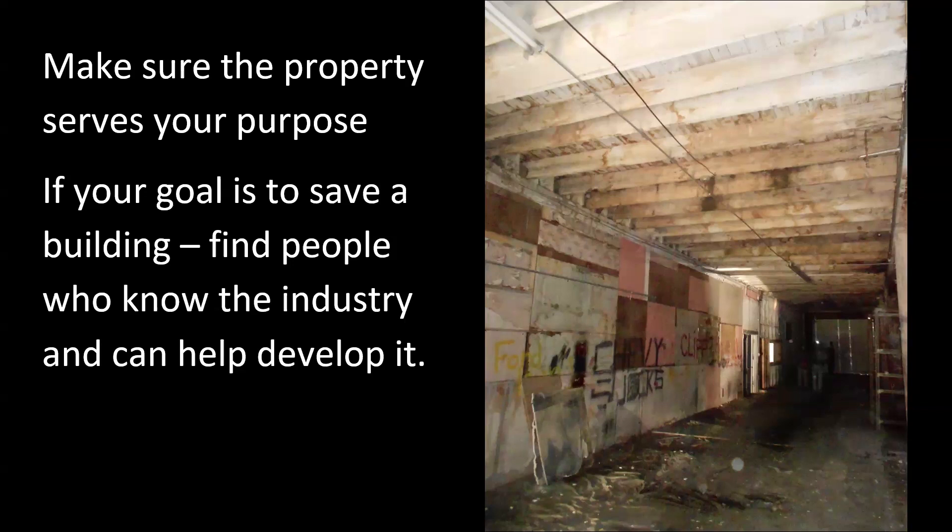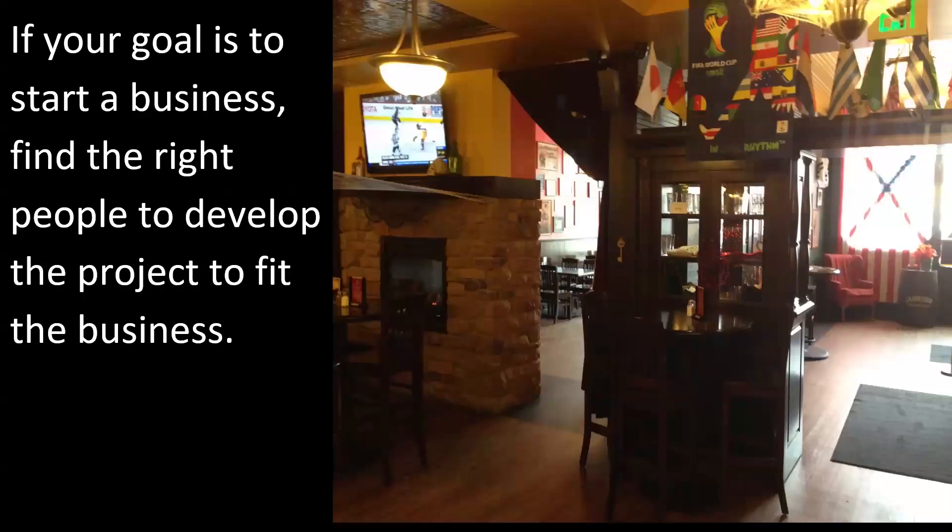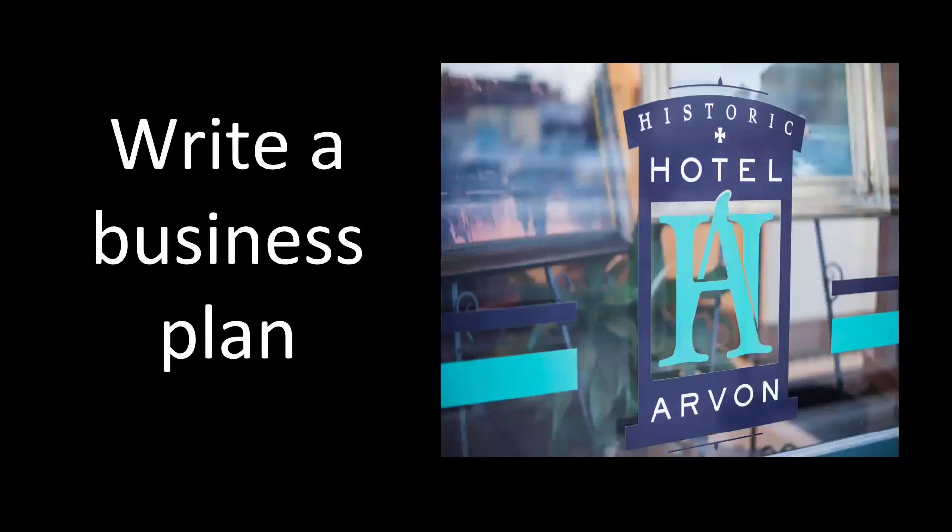If your goal is just to save a building, you've got to come up with a way to use it — find people who know the industry and can help develop it. I was just a carpenter; I didn't really have an idea. I've since become a hotelier and restaurateur — wasn't planning on that. If your goal is to start a business, find the right people to develop the project to fit the business and write a business plan. One of my former partners wrote a good business plan. The guy who wrote it came up with the idea of an Irish pub and a hotel, and everybody around the table nodded their heads — it sounded like a great idea for this building in this location.